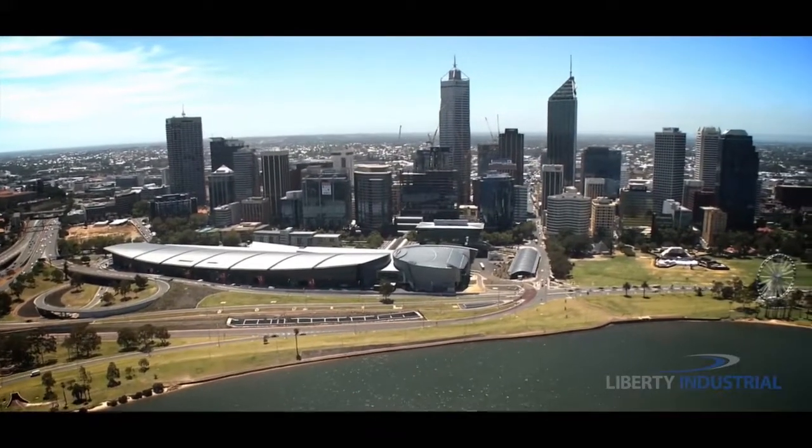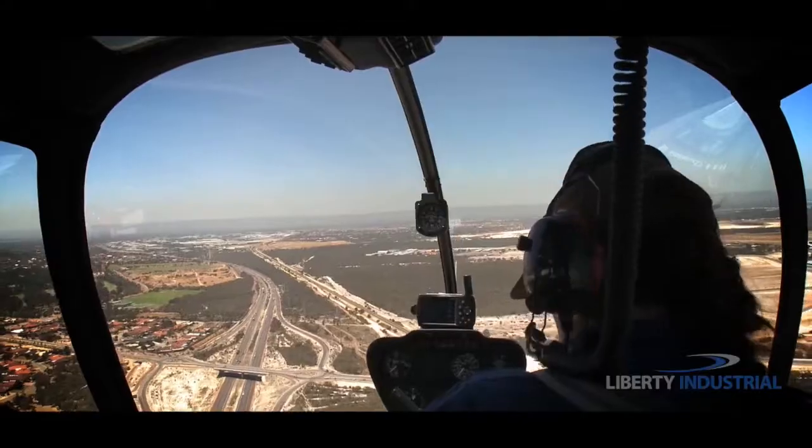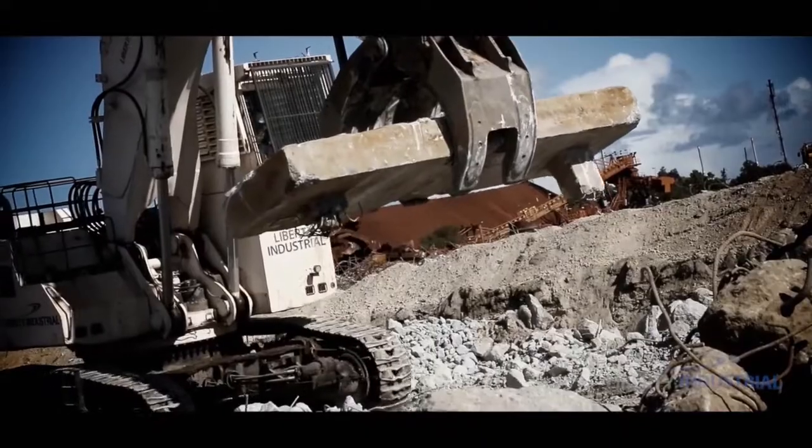In Western Australia, headquarters to Rio Tinto's iron ore operations, 36 kilometres away in Kwinana, a massive endeavour is taking place.